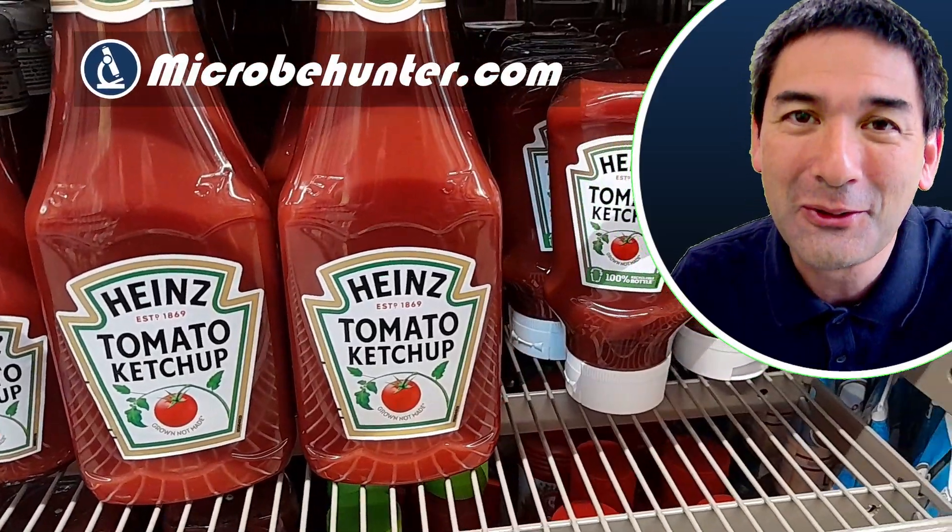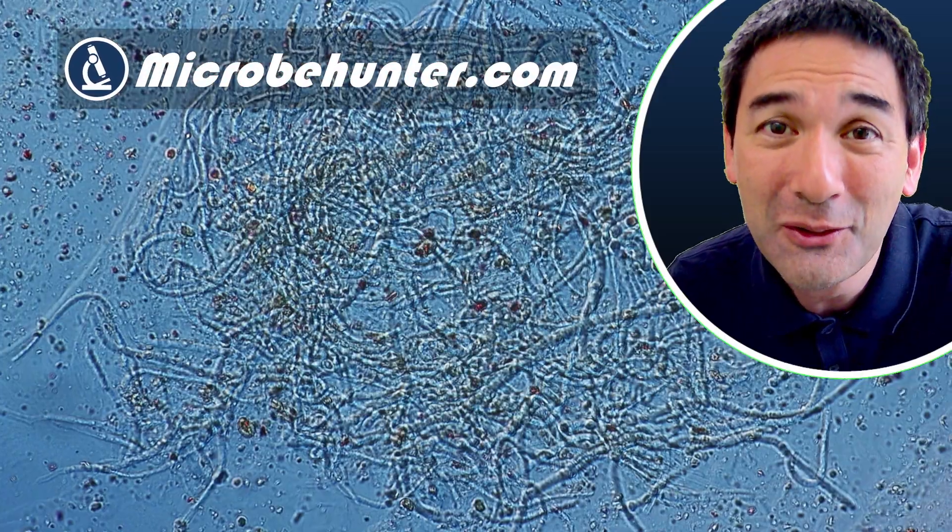Hello and welcome. Microbe Hunter here, and today I'm going to put some ketchup under the microscope to answer this question: is it important to put ketchup into the refrigerator or not?